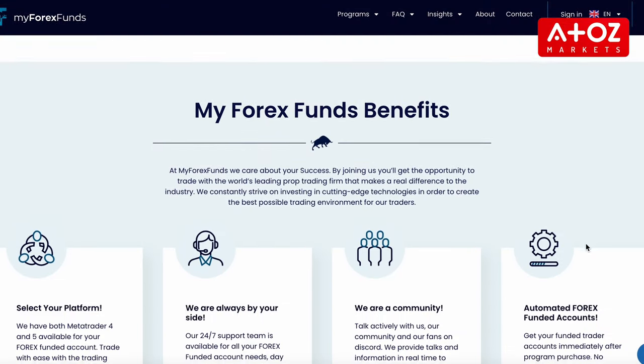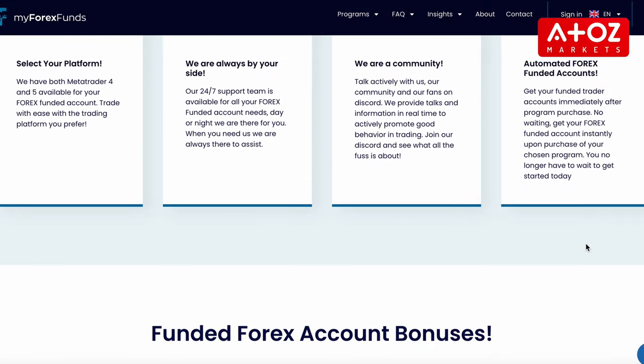At MFF, they understand that traders want to access their earnings quickly and easily. That's why they offer a variety of withdrawal methods to suit your needs. Withdrawing your earnings from MFF is easy and convenient, so don't wait any longer. Visit the MFF website to learn more.